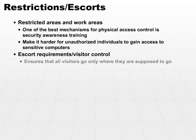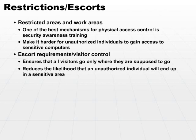The idea behind visitor control is to ensure that all visitors go only where they are supposed to go and nowhere else. If you follow through with escort requirements and visitor control mechanisms, you can reduce the likelihood that an unauthorized individual will end up in a sensitive area. It's important that you train all of your end users to recognize when someone is in their area who does not belong.